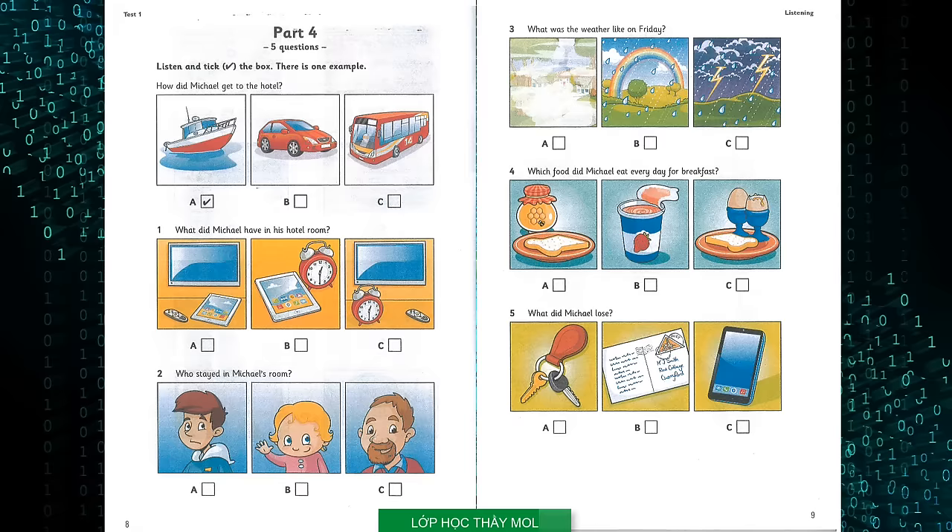Did you have a nice holiday, Michael? Yeah, it was fantastic. Our hotel was in the centre of town. Did you go there by car? Actually, we took a boat — it was fun. And then did you use the bus when you were there? Yes, we did. Can you see the tick? Now you listen and tick the box.